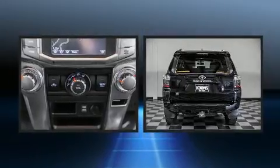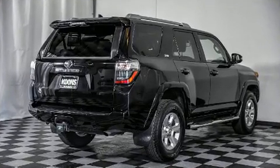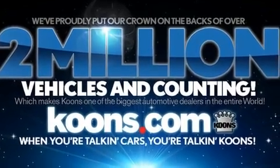Toyota infused the interior with top-shelf amenities, such as a built-in garage door transmitter, skid plates, remote keyless entry, a trailer hitch, and power seats.